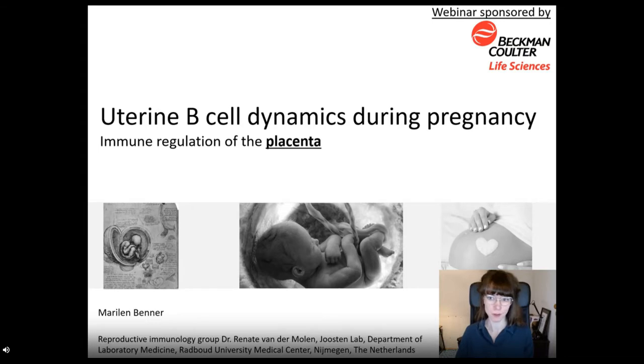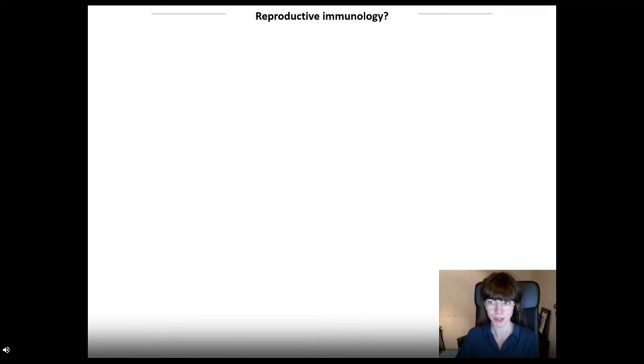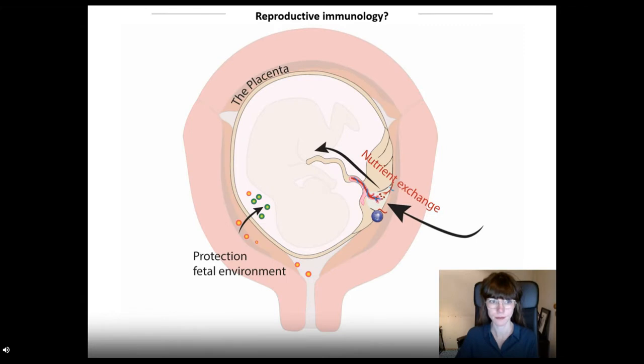I first want to introduce you to the placenta and why to consider its immunity. Reproductive immunology is the field that focuses mainly on immunity of the placenta. The most prominent function of the placenta that we probably all know is nutrient exchange. The placenta has to establish this connection of mother and baby. And aside from this very direct connection, the placenta also offers a safe environment for embryonic and fetal development. With its membranes, it kind of forms a cocoon, selectively allowing passage of certain factors whilst prohibiting entrance of others.